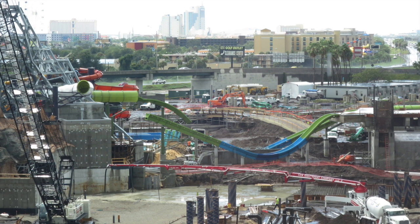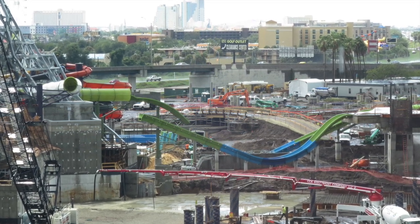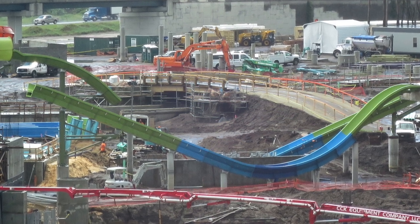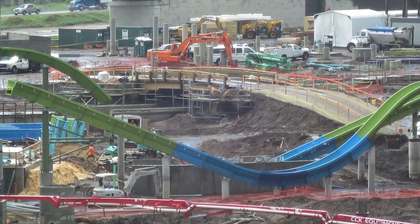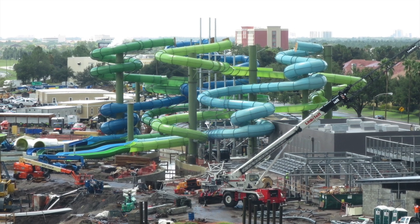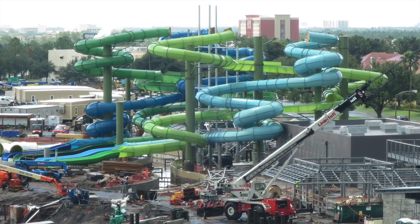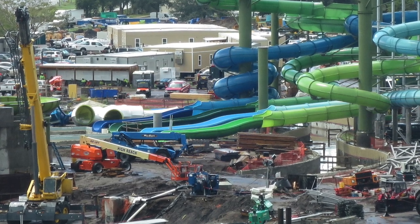Universal Creative said Volcano Bay will transport you to a lush tropical oasis inspired by the Pacific Isles. Of course, water parks have some annoying aspects — long lines with no shoes on hot concrete, carrying heavy inner tubes up to slide tops, and a lot of walking since dining and shopping are usually only at the front of the park. This park will be completely different with all those things.